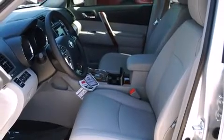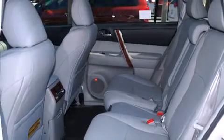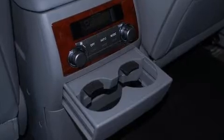Toyota also prioritized safety and security by including traction control, anti-whiplash front head restraints, and four-wheel disc brakes with ABS.